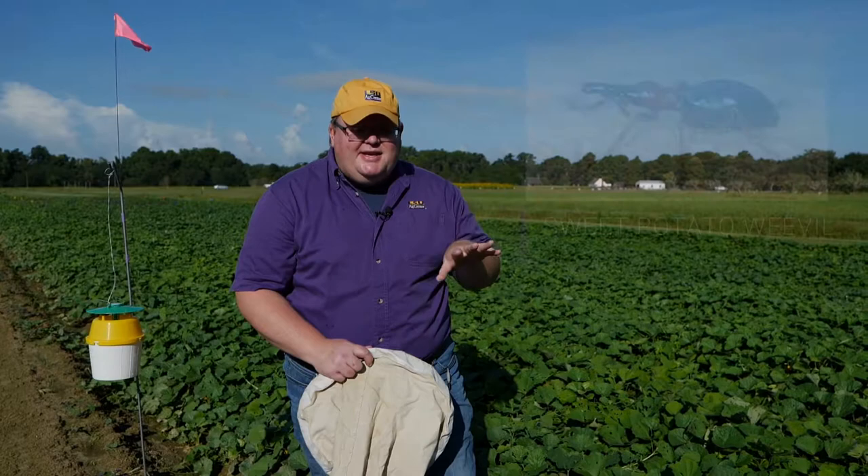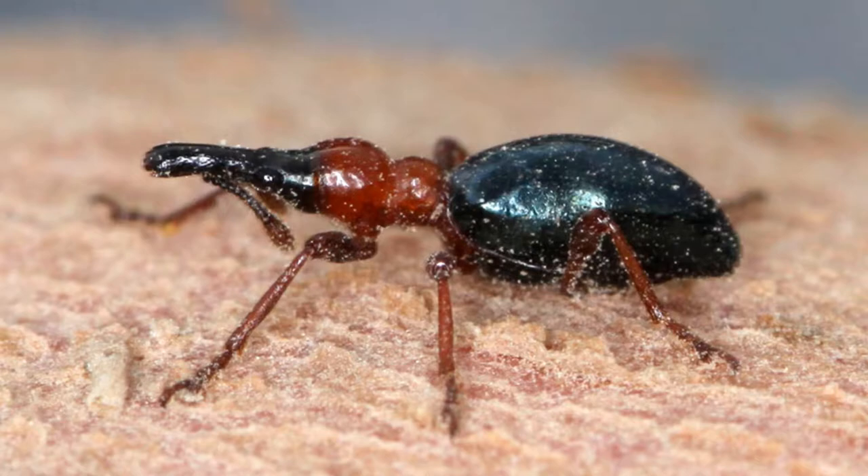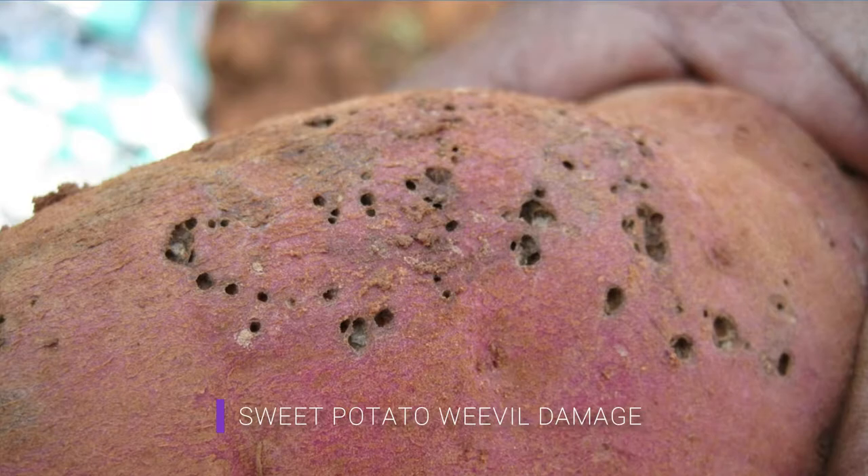Orleans and Beauregard, from our research here at the LSU AgCenter, are susceptible to sweet potato weevil, and that's the insect I'm going to be talking about today as an entomologist. Cylas formicarius is the sweet potato weevil. It is one of our major root pests in sweet potato and can be a major player in yield reduction. One feeding by one weevil can cause terpenes that give an off-flavor to the sweet potato, and it is also a quarantineable pest, so we have to be careful with this insect.